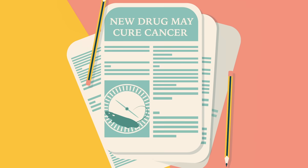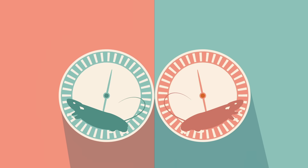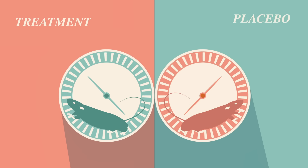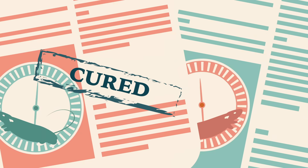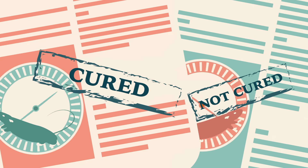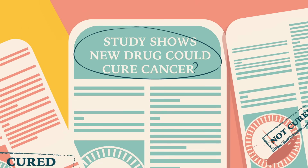Let's start with this hypothetical scenario: a study using mice to test a new cancer drug. The study includes two groups of mice — one treated with the drug, the other with a placebo. At the end of the trial, the mice that received the drug are cured, while those that received the placebo are not. Can you spot the problem with this headline? "Study shows new drug could cure cancer."